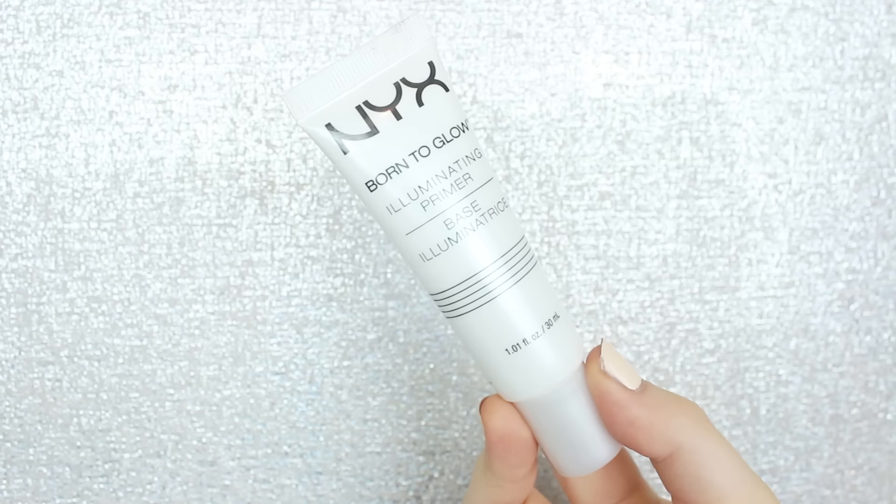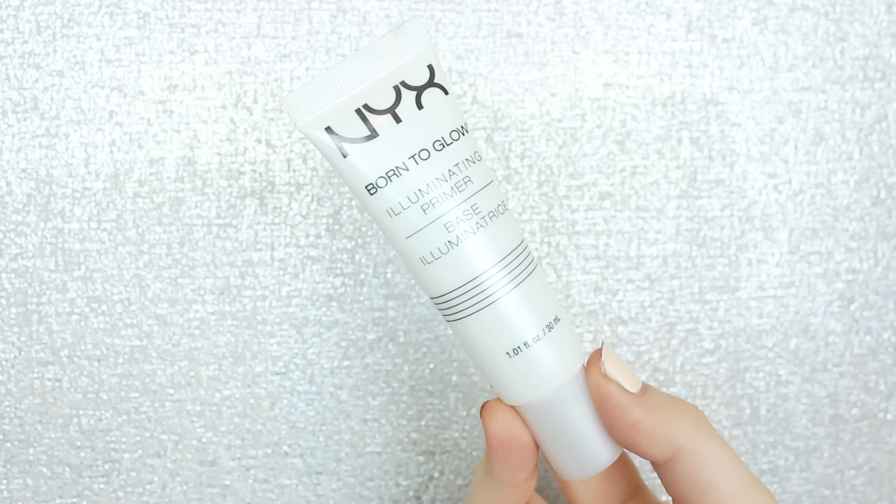But something that is really great is an illuminating glowy primer to make the skin extra glowy and beautiful. This one from NYX is the Born to Glow Illuminating Primer — you just get the most beautiful glow when you use this product. If you want that glowy skin look, you should definitely check out the NYX Illuminating Primer. It's really really good.